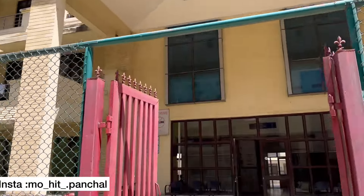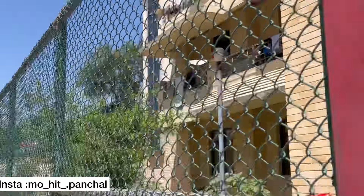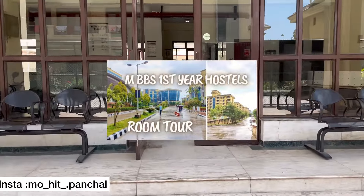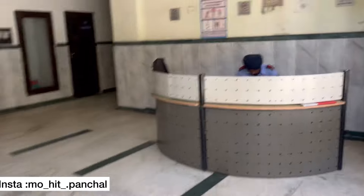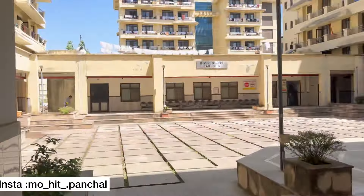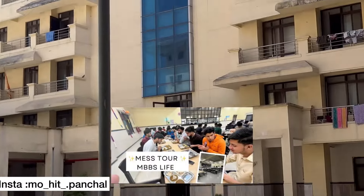This is my boys hostel B-block building, and in front is the girls hostel. I have put the whole boys hostel tour in the description of the video. Boys hostel is a bit bigger — I will show you inside as well. I have also put a link to this video in the description so you can see the hostel mess.